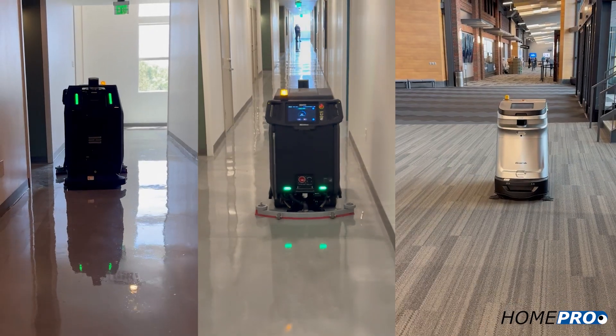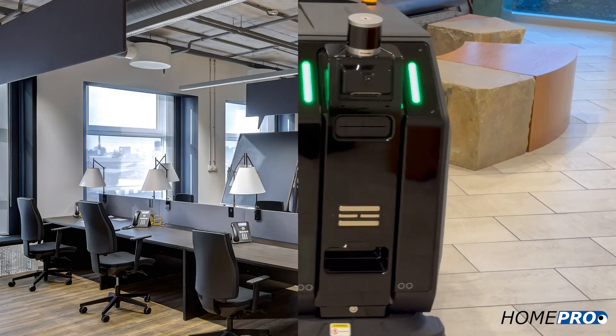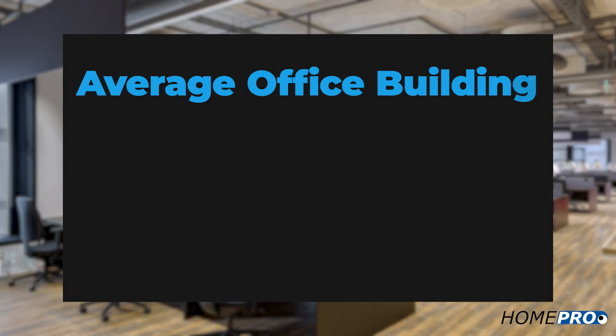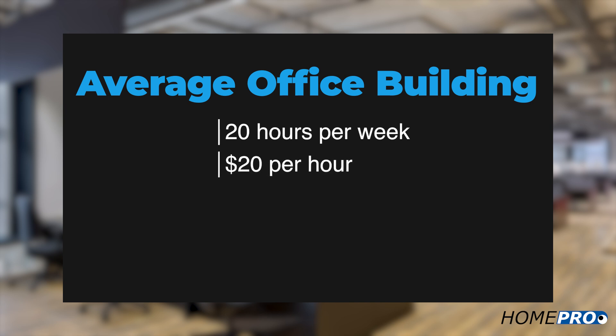To understand the economics of robotic cleaning, let's look at an average office building, which normally requires about 20 hours per week of floor vacuuming with an average total labor cost of $20 per hour. In this case, a robotic vacuum would save about $15,000 per year — and remember, this amount factors in the cost of the robot.